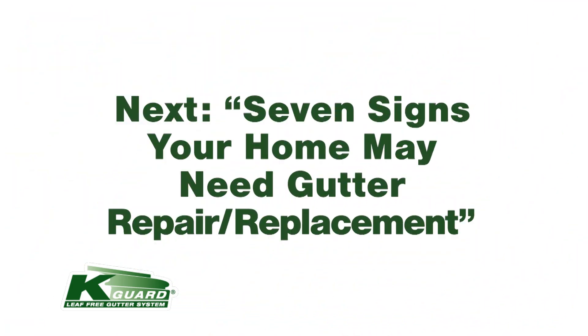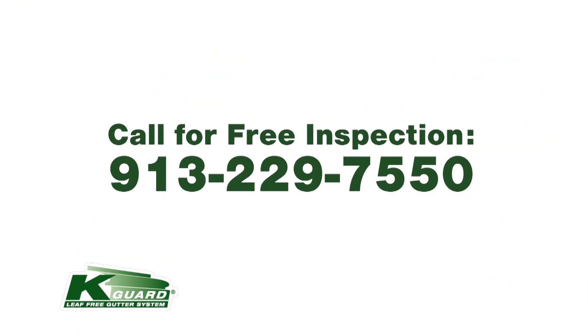If you like what you've seen here, check out our next blog topic: Seven Signs That Your Home May Need Gutter Repair or Replacement. Or you can call us for a free inspection at 913-229-7550.